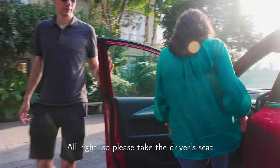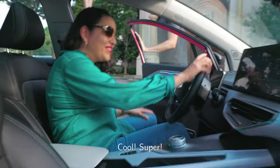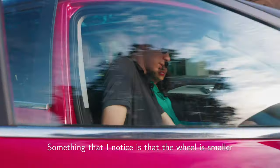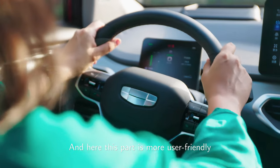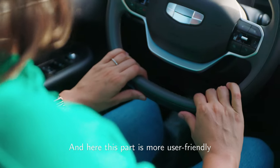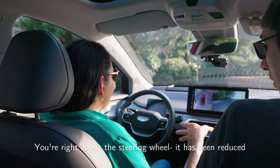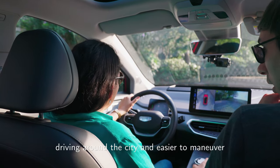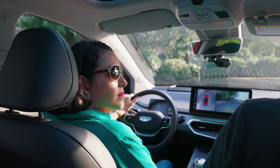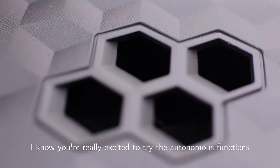Please take the driver's seat and let us know what you think about the interior. Something I noticed is that the wheel is smaller — more easy to take, and this part is more user-friendly. You're right about the steering wheel — it has been reduced to make it more suitable for driving around the city and easier to maneuver.